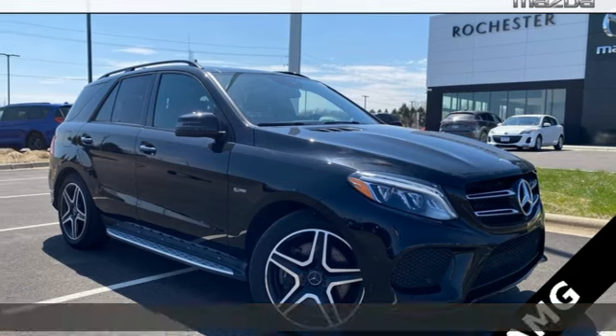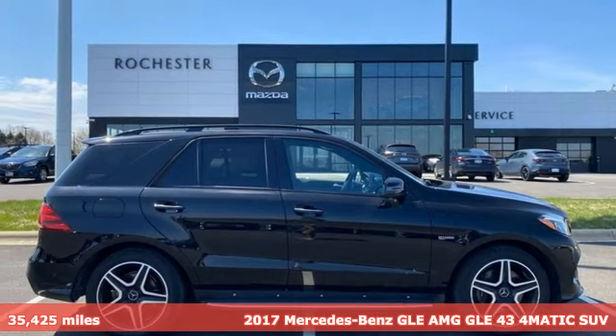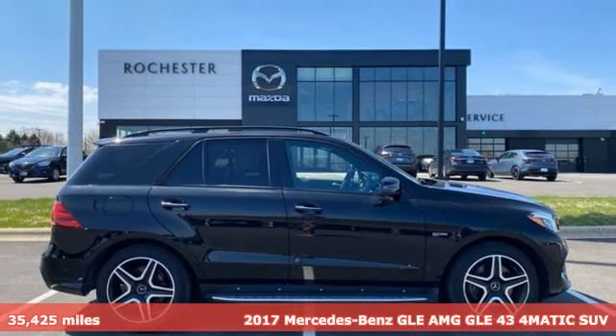Here's a 2017 Mercedes-Benz GLE. Mercedes-Benz, an elevation of innovation.